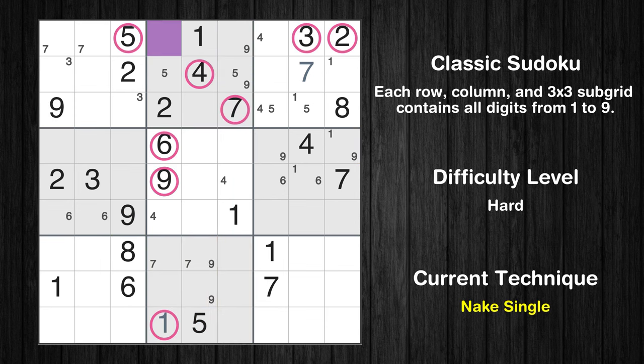There is only one possible value for cell row 1, column 4, which is 8. After eliminating all other numbers in its row, column, and block, the cell can only be filled with the value 8.